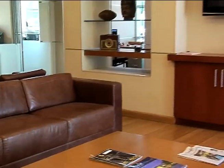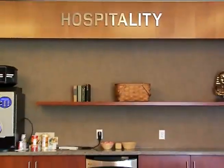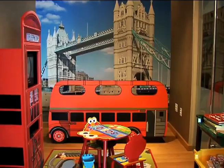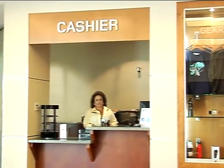Now follow me to our customer lounge. Our lounge features comfortable seating, television, gear display, refreshment area with freshly ground coffee, children's play area — check out the Tower of London and double decker bus — business center, and our retail parts counter and cashier are conveniently located adjacent to the lounge.